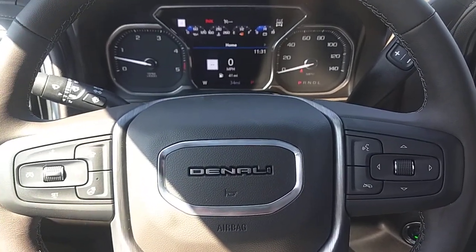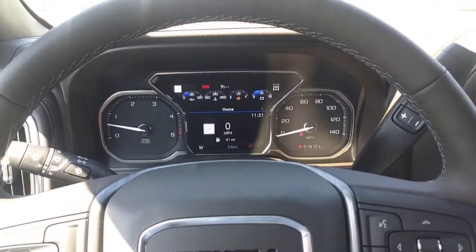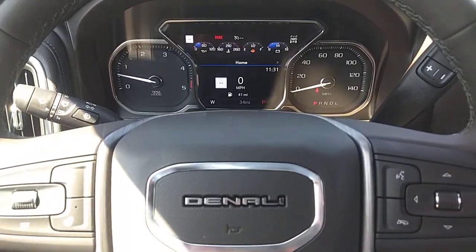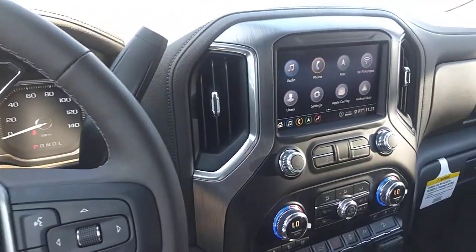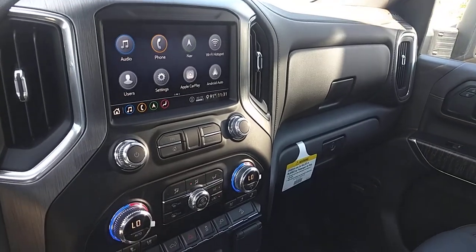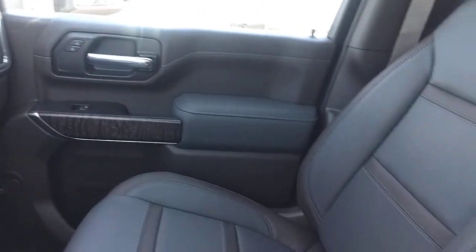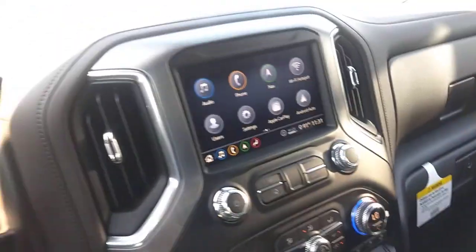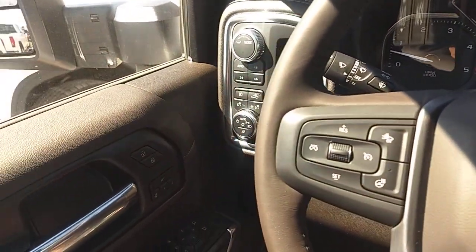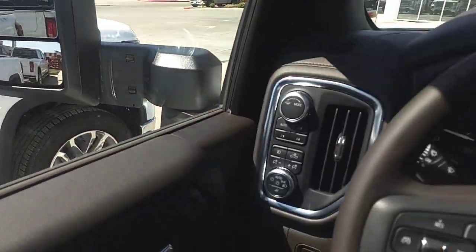What's up everyone, your auto agent here again with a quick interior tour video. Today we are in a 2020 GMC Sierra 2500 Denali. The Denali is your top-of-the-line trim — this is going to have every available option. This video is just on the interior, so I'll give you a quick 360 view and an idea of what this vehicle comes with.